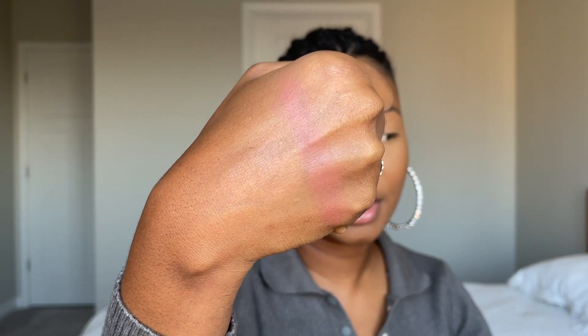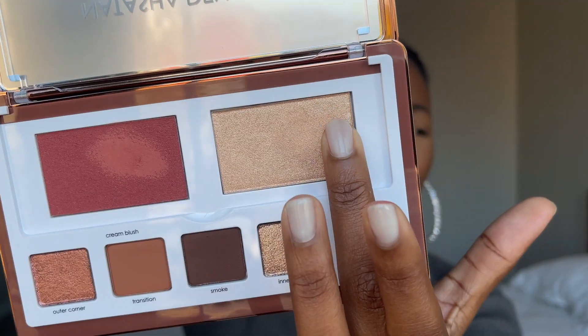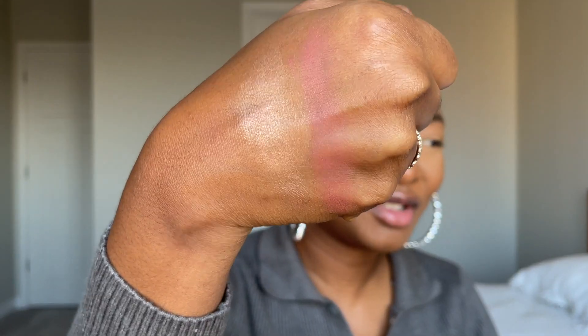After blending it out, it's a really nice shade. The highlight is supposed to be a champagne; it feels almost the same as the blush but a little bit less wet. Really nice, smooth, and buttery. I'm not crazy about highlighters in general anymore — I wish it was a bronzer instead.